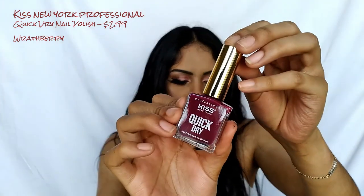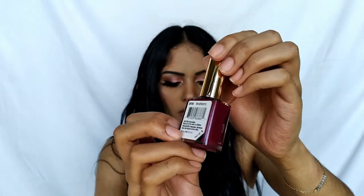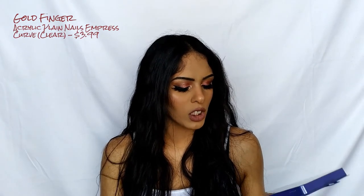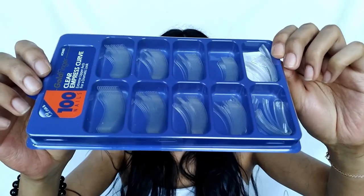Next we got some nail stuff! The Professional Kiss New York Quick Dry Nail Polish in shade 'Rathbury' — the packaging is so cute. I love burgundies, purples, and berry deep colors, so I'm excited to try this. Then we have the Goldfinger Clear Empress Curve Acrylic Nails — basic false tip nails with 100 pieces in different sizes. They don't go around the whole nail; they go straight on the tip with an edge you glue on, then cut and style. I got these because I've been working with poly gel lately.